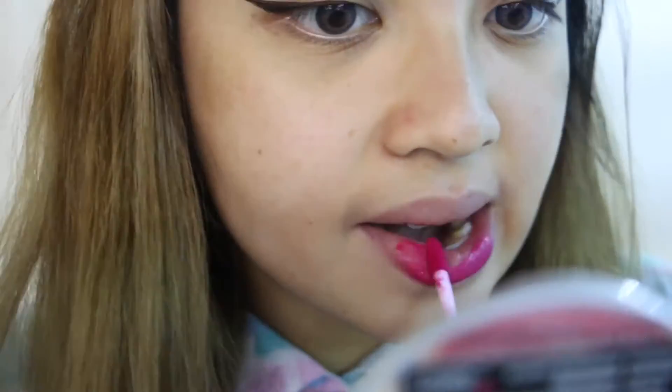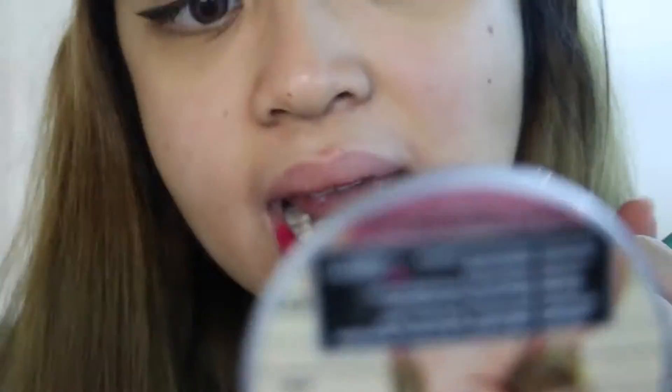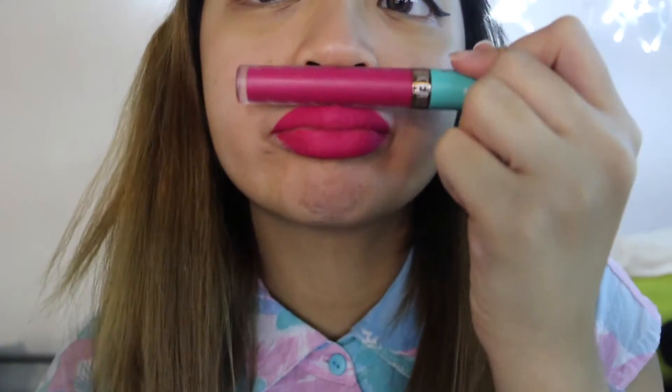This next one is called Sakura Delight. This is the one I was talking about earlier — it has a really thick consistency. You can see in the video that I struggle with applying it. It's really thick compared to the other shades and it's very, very opaque.